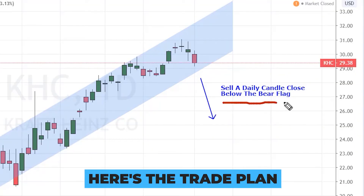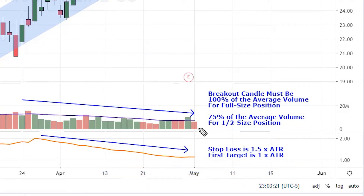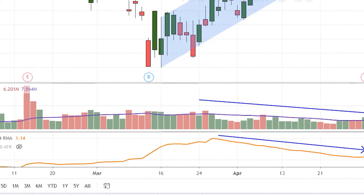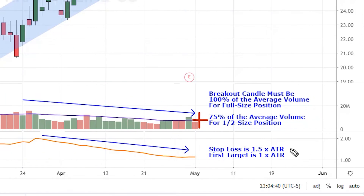Here's the trade plan: we're going to sell a daily candle close below the bear flag. On the breaking candle we want to see this volume bar reach up to the volume average right here. If it doesn't reach the average but does at least reach 75 percent of the average volume, I'll open a half size position to reduce risk. You can calculate the percentage by dividing this volume number by the volume average — you should get 0.75. If you don't get 0.75, I would stand aside on the trade. The stop loss will be one and a half times the ATR and the first target will be one times the ATR.